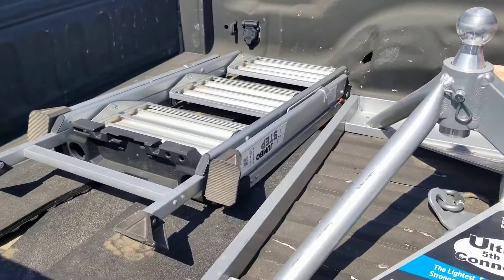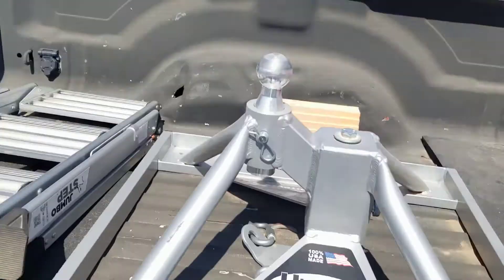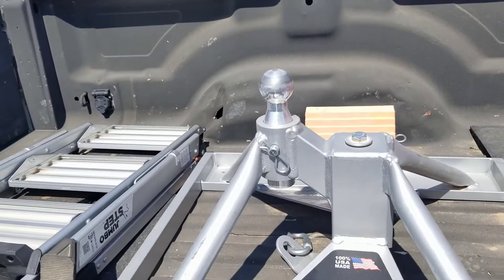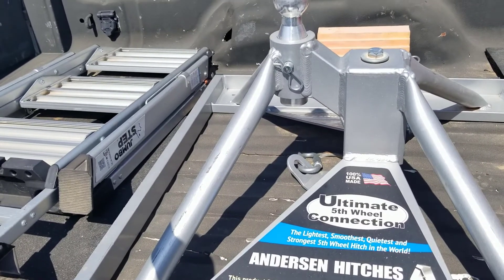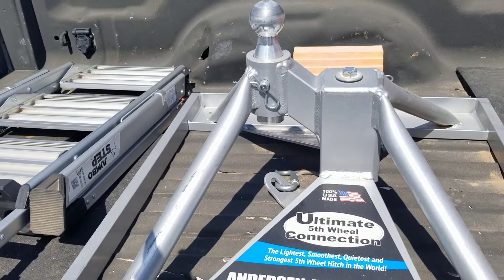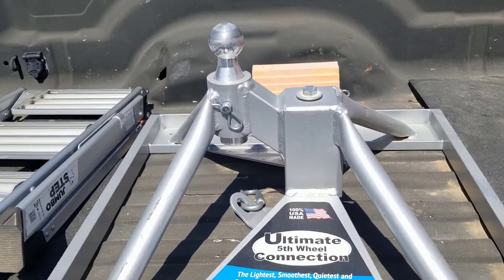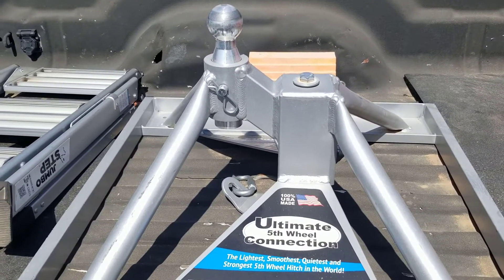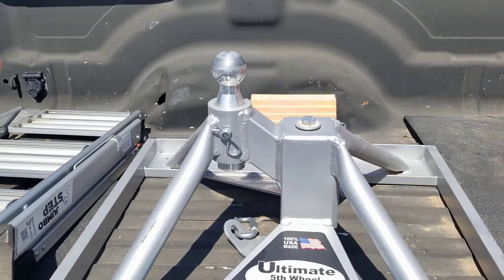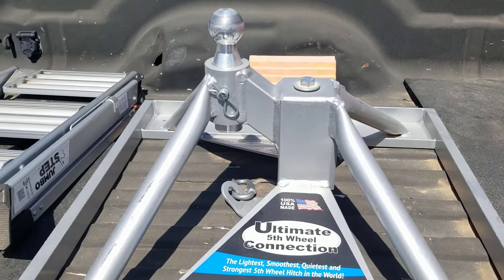I also have the Little Giant ladder — I love this. It helps me stably reach the back here in order to hook up the chains. Now with this Ultimate Hitch, they say you don't have to hook up the chains, but I've seen over and over where people didn't have the chains and depending on the police officer they had to fight it in court. So we just went ahead and put the chains on.